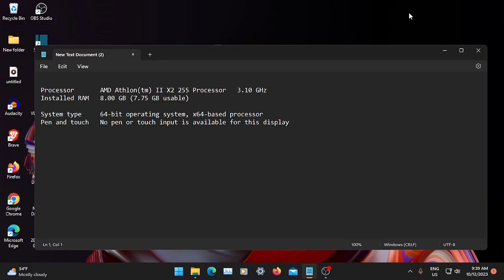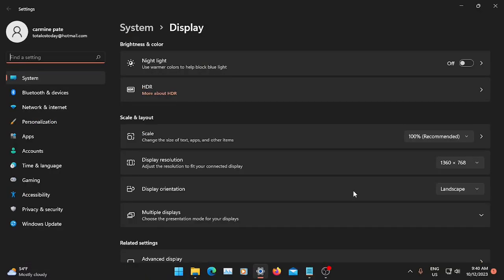After installing — and by the way, this was a fresh install — there are some tweaks. The first tweak I did was display settings. I did not max out the resolution, and I did not do anything with scaling.